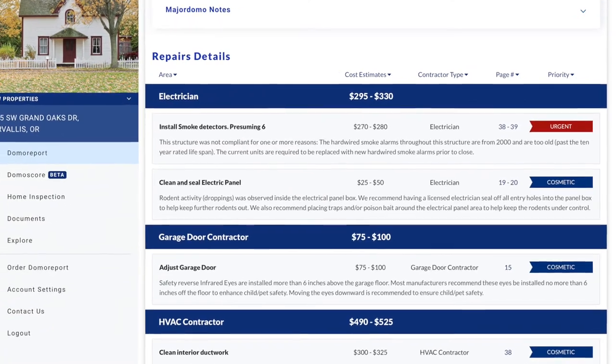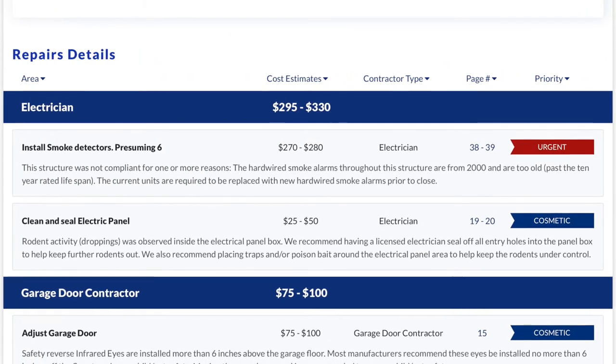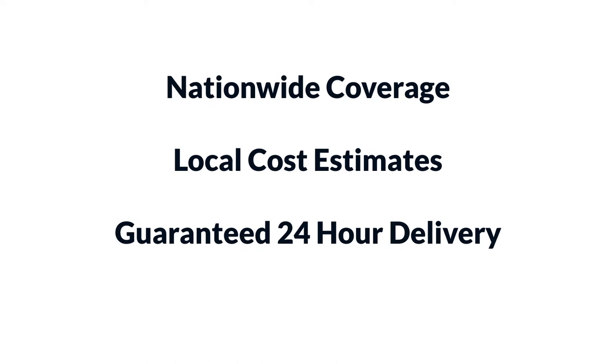At the core of the Domo Report is a list of repairs which are based on defects identified in the inspection. We tell you where the repairs need to happen, estimate costs, identify the type of contractors who could do the work, the page numbers on the inspection, and their priorities. It's delivered within 24 hours and your satisfaction is guaranteed. That guaranteed 24-hour turnaround allows you to focus on the greatest concerns of your buyers and start negotiations fast.